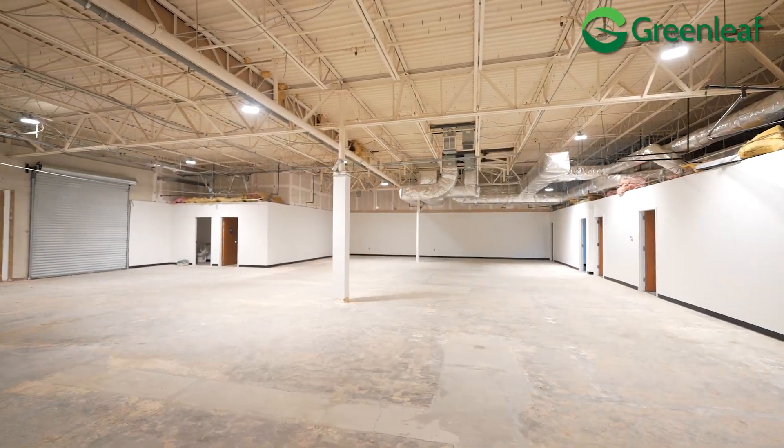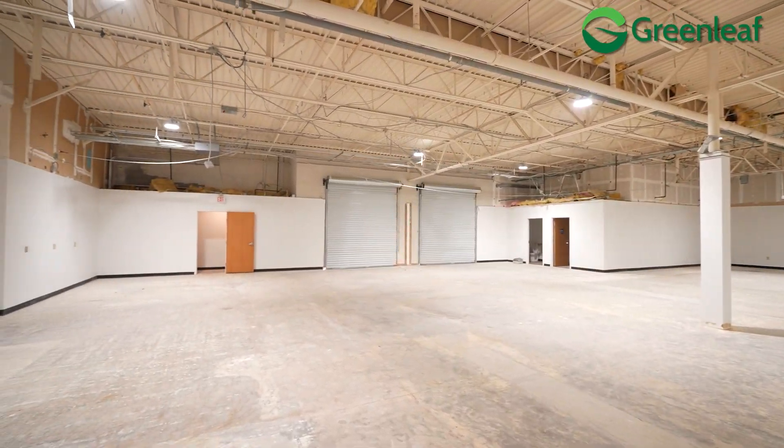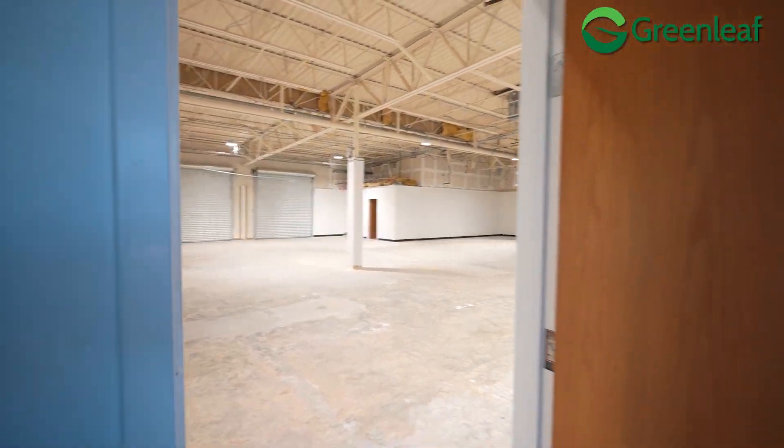A couple of things we like about these office conversions. One, all of our flex users want to have a couple of offices or conference rooms to use, and thankfully we had some old office space, so we converted 600 square feet that just stayed as the original office space. These offices open right into the main flex area.